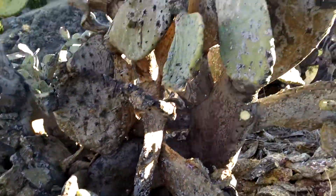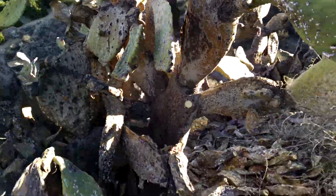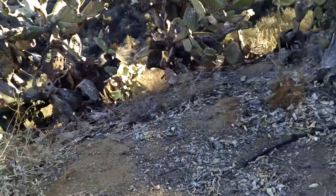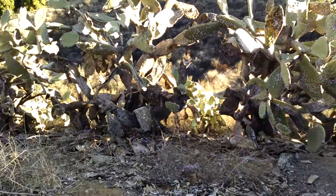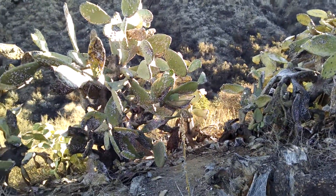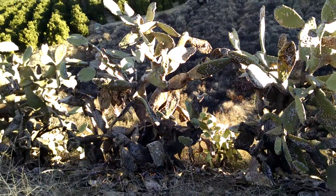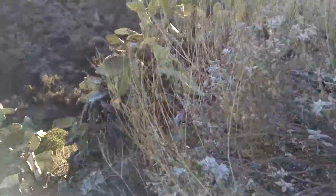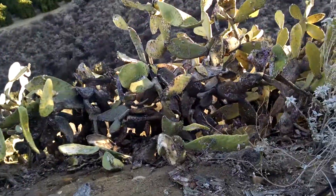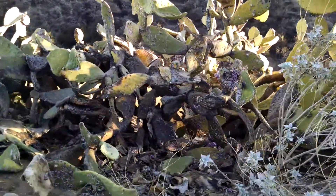It'd be interesting to know how old these are. I bet they're a hundred years old. Pretty amazing. They're pretty much all water — I can see that now. I can understand more about the infrastructure of a cactus, especially these, which you don't see that often. Or I haven't seen that often.